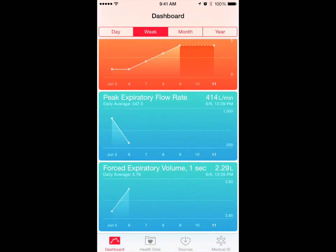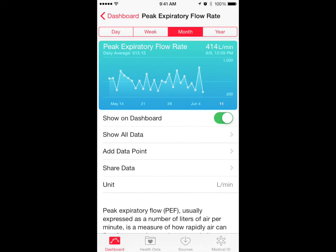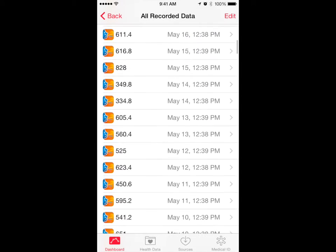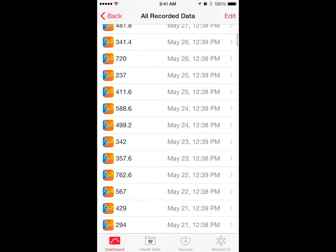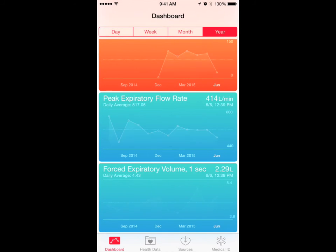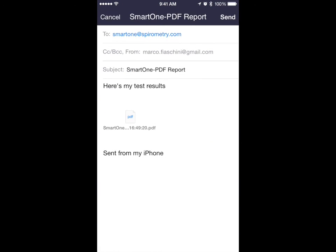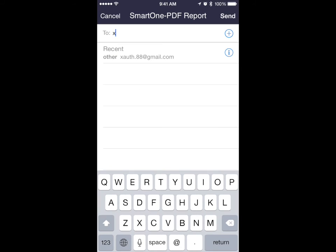SmartOne automatically sends to the Health App the session's best measured values for Peak Flow and FEV1. SmartOne can also generate a PDF document that can be attached to the user's email to be sent out and shared.